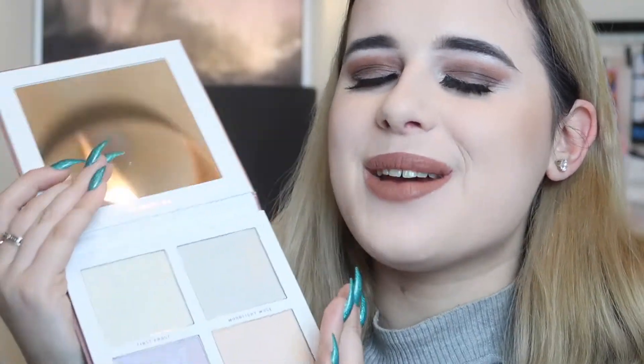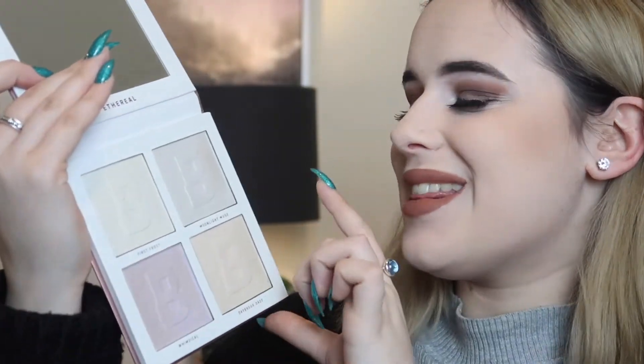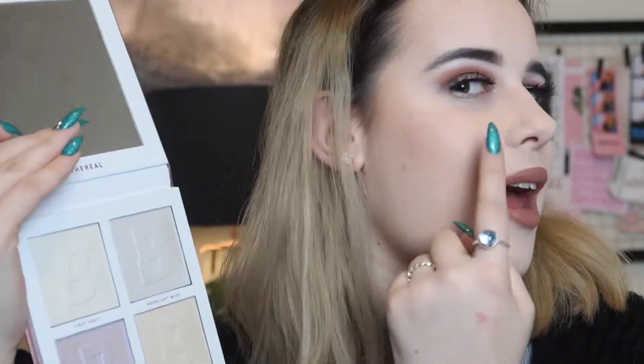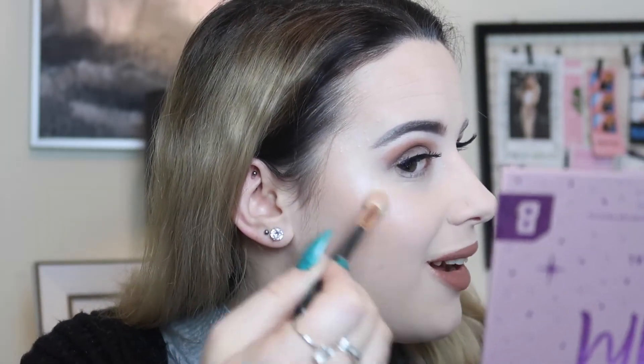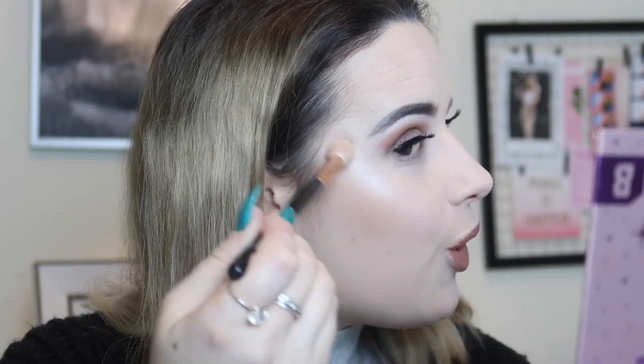Now I'm going to put it on my face. First I'm taking the shade Moonlight Muse on this side of my face using my highlighter brush. I'm dipping in and going in with it... oh hello! I'm so glad these didn't let me down. I love the highlighters in the Jordan Lipscomb palette and oh my god, that is absolutely perfect for my skin tone. It layers up really nicely as well!